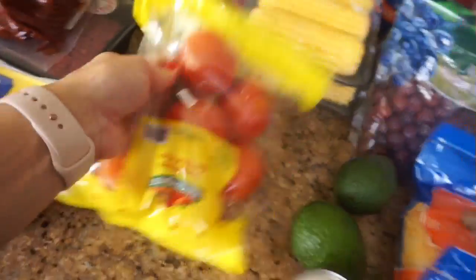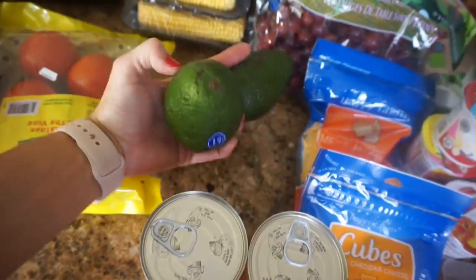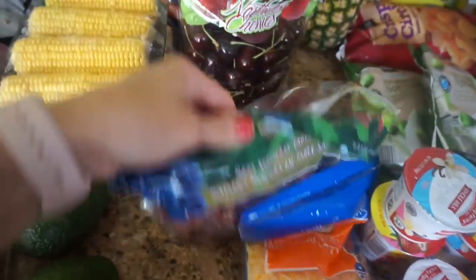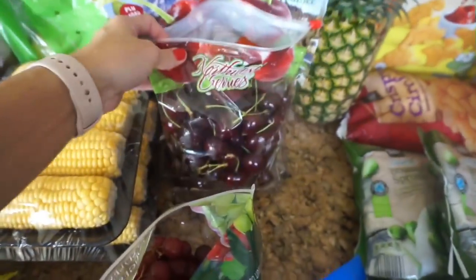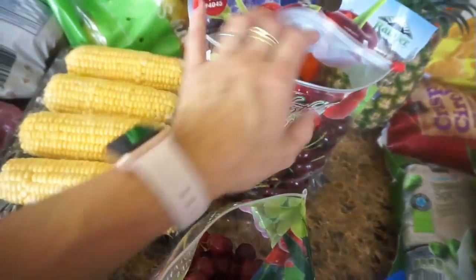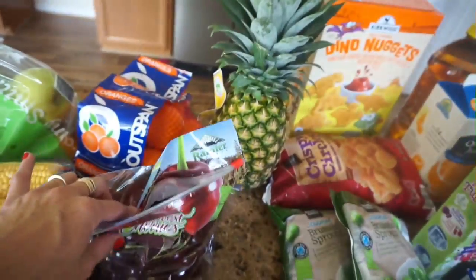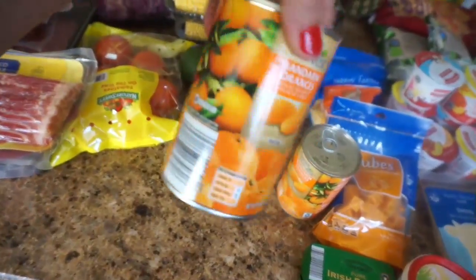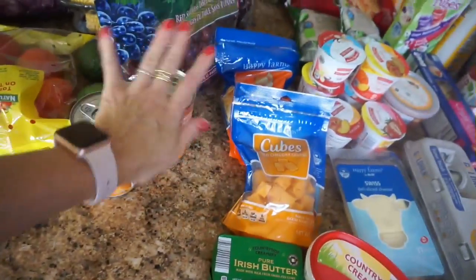And then some tomatoes, some avocado — I got two of those. I got a bag of red table grapes and you guys, they had the cherries again, which I was so excited about. So I got a nice big bag of cherries and a fresh pineapple. And then I also got some mandarin oranges in the can — I thought Solomon might like those.